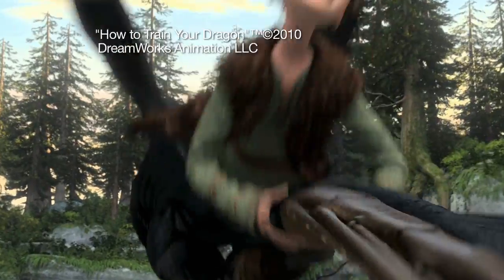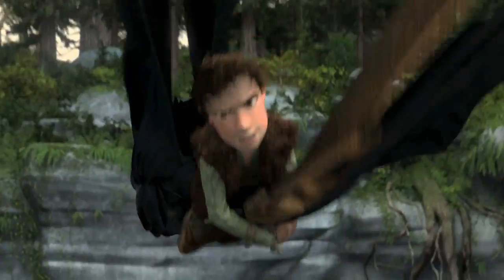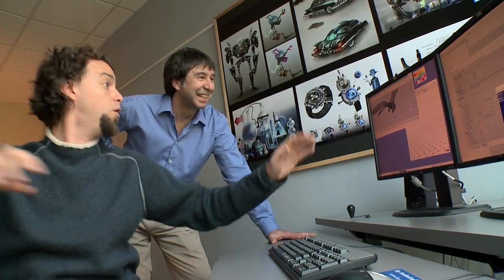Did you ever wonder who designed this flying dragon, making the wings look just right to soar? It takes more than artistic talent to create an animation like this from scratch. And every twist and turn, there's science involved. I rehearsed this shot by spinning in my chair.